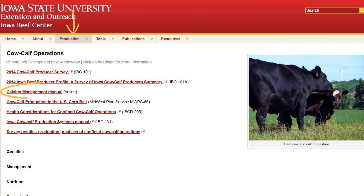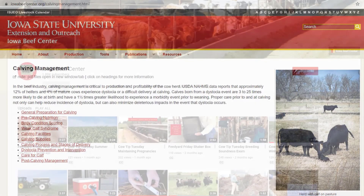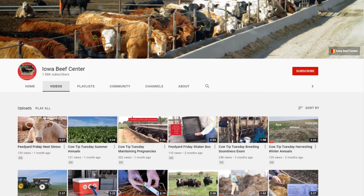For more information about managing the calving process, please check out the Iowa Beef Center online calving management manual and our heifer development videos on the Iowa Beef Center YouTube channel.